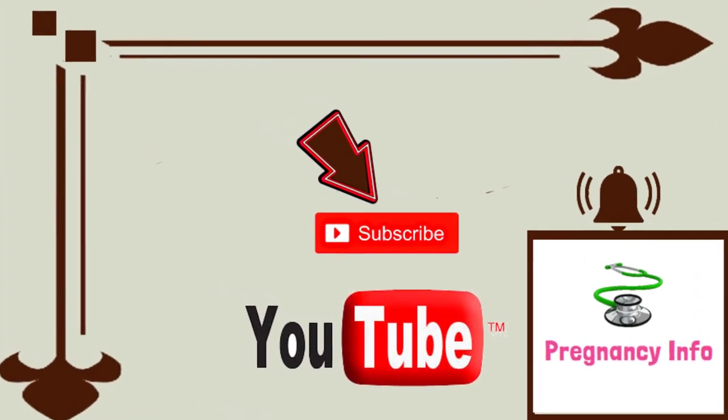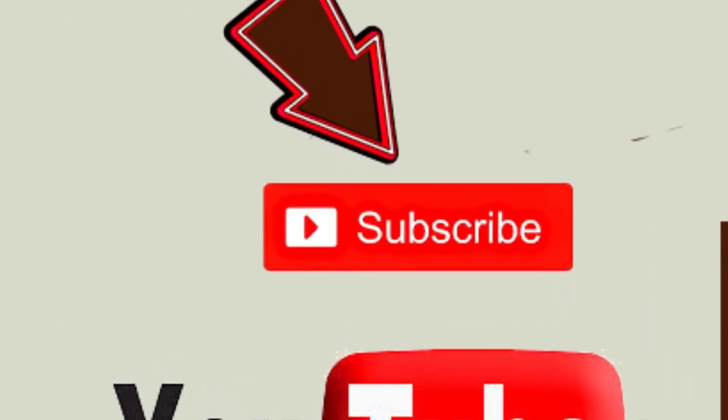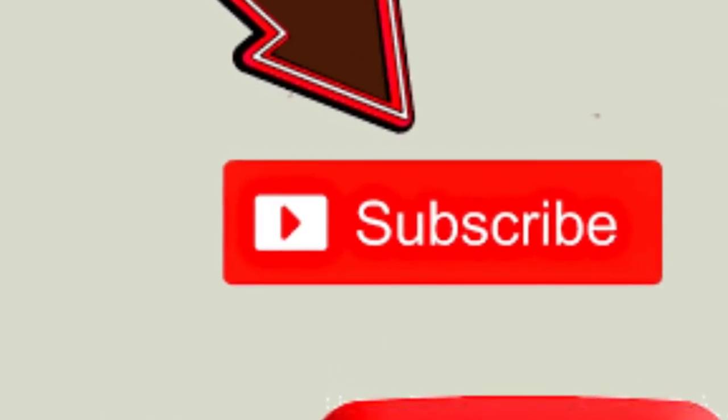Those are the symptoms of low platelet count. I hope I have explained everything about low platelet count in blood during pregnancy. If you find this video useful, please like it, share it, subscribe to our channel, and leave your comments in the comment section to help us improve our videos. Thank you.